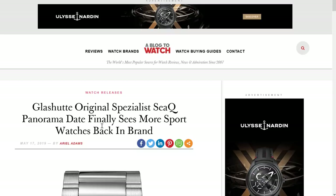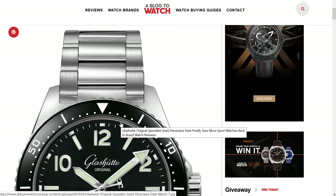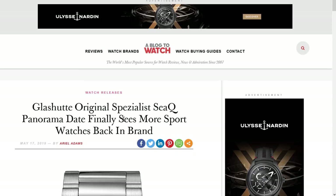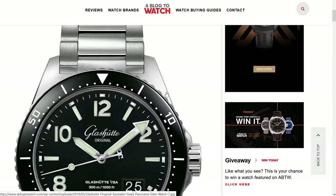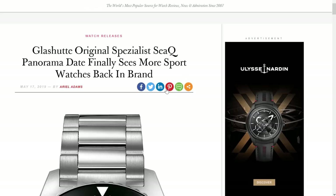Glashütte Original came out with probably the most amount of new products, given that the SeaQ has two different case sizes as well as a limited version. The SeaQ is in the new pillar of the brand, which is Spezialist — written sort of in German. Why is it called SeaQ? I don't get it. SeaQ is not the world's best name for a luxury watch. Maybe SeaQuest, or SeaQueen — the SeaQueen for men.